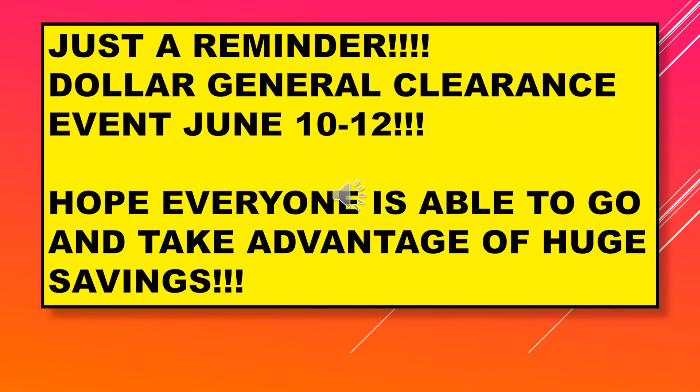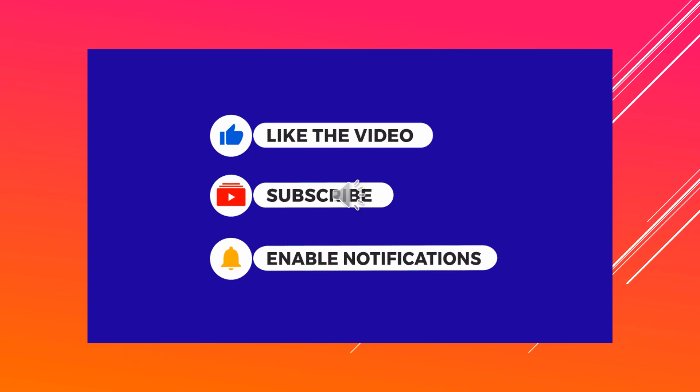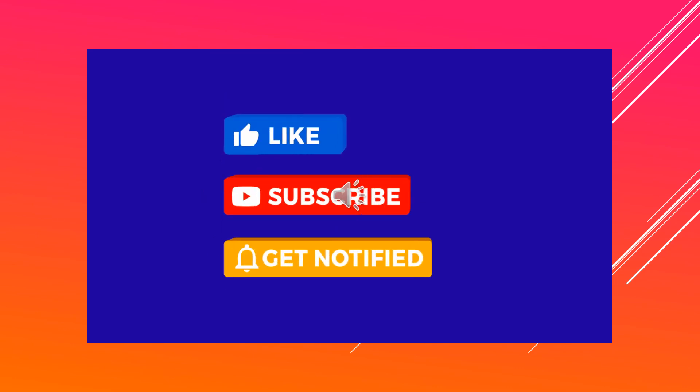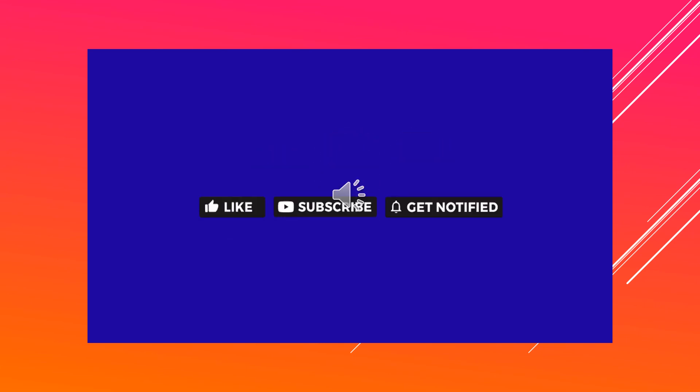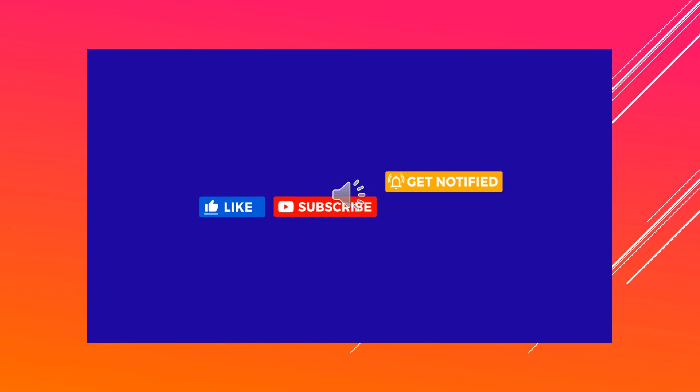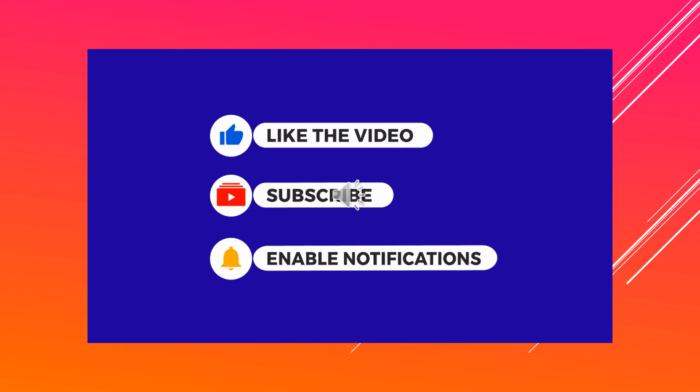I hope everyone is able to go out and take advantage of the savings and get some great deals. If you like the video, please give a thumbs up. If you're not a subscriber, I hope you will subscribe, hit the bell to get notified when I upload a new video. Thanks for watching and I'll see you on my next video.